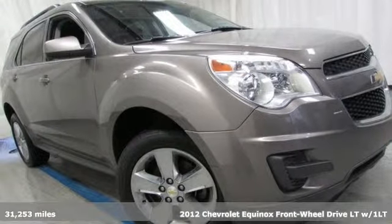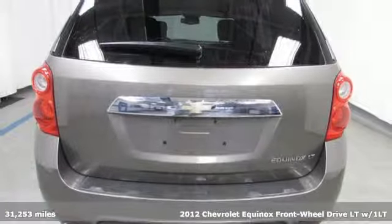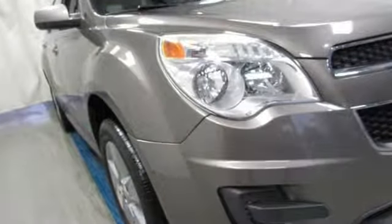It's a 2012 Chevrolet Equinox. This Equinox is a talented multitasker with impressive fuel economy, thoughtful safety features and a powerful performance. You'll look forward to every drive with features like these.